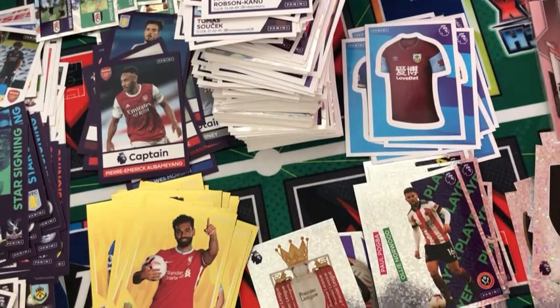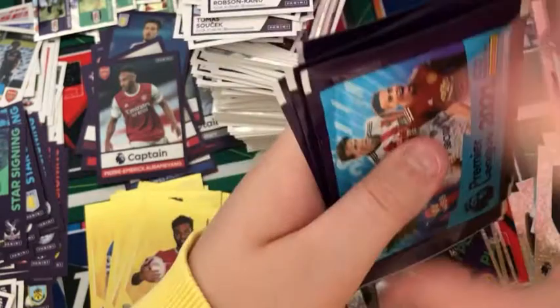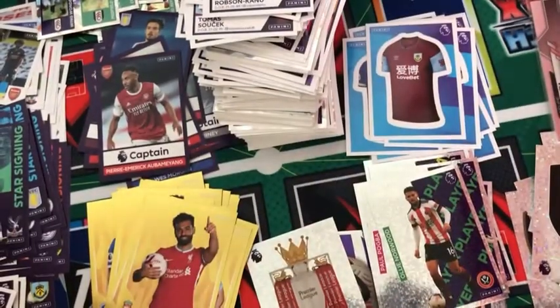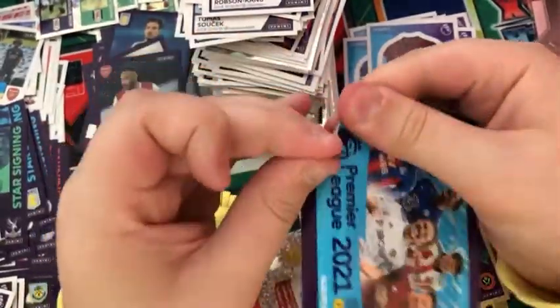Just taking out the last packs — we don't have any left in the box. Let me count these out: one, two, three, four, five, six, seven, eight packs left. Not long now until we're finished this opening. It's been a really, really good fun opening all these packs.